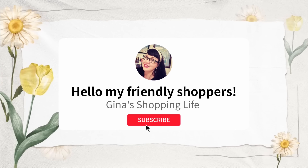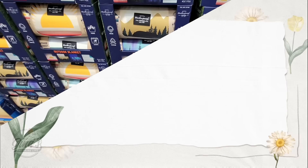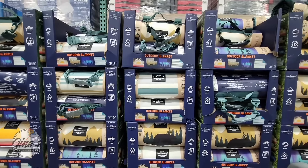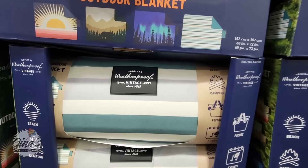Hello, my frilly shoppers, and welcome back. This is Gina and this is my shopping life. I hope you're having a great day so far. We are back shopping at Costco — there are a lot of great deals, and of course I'm going to share them with you. So let's sit back and relax and let's do some shopping, starting with the outdoor blanket.